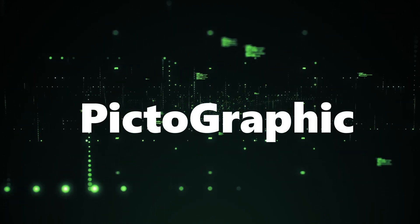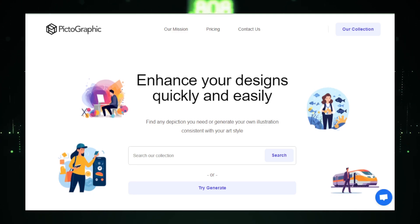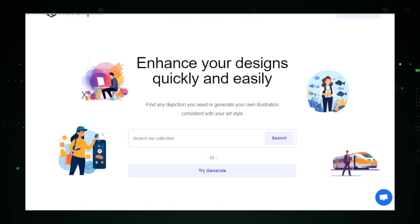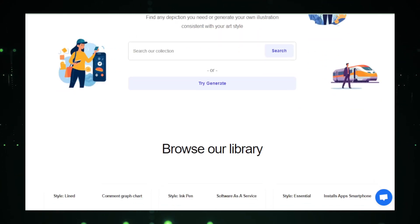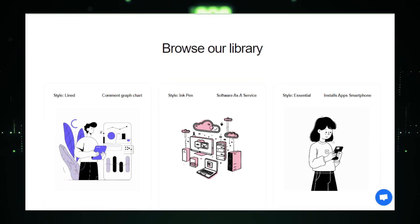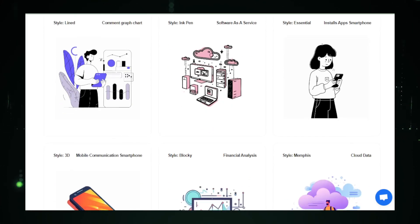AI tool number four: Pictographic, an AI-generated illustration library. Pictographic introduces a revolutionary way to handle your design needs by using artificial intelligence to generate illustrations based on your input. This tool is perfect for anyone who needs quick, attractive visuals without the hassle of traditional design processes. Creating an illustration is as simple as describing what you need — just input some keywords about the subject or theme, and Pictographic's AI will craft a unique image for you in seconds.